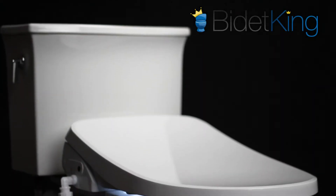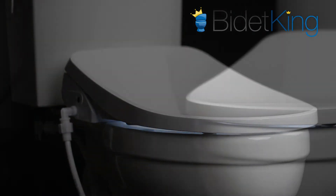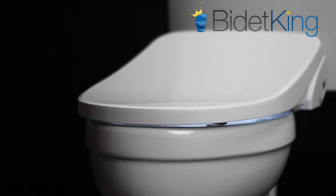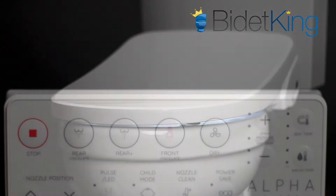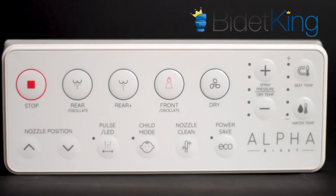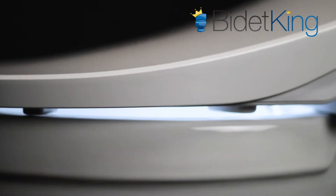The Alpha GXR Wave is the latest bidet seat from Alpha Bidet. Part of its Wave Series lineup, the GXR Wave is based on the same platform as the popular GX Wave, but is controlled by a wireless remote instead of an attached side panel. By removing the side panel, the GXR Wave now has a fresh, modern appearance with the same great performance users expect from Alpha Bidet.